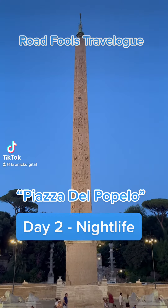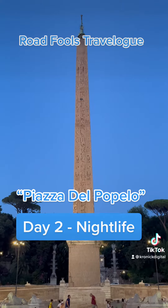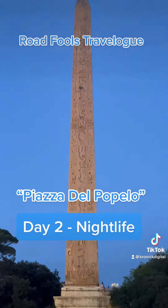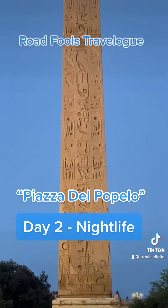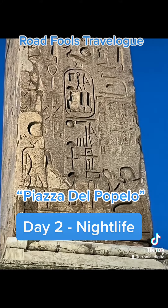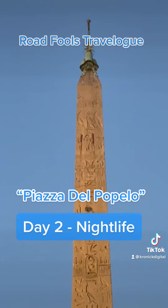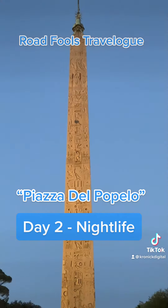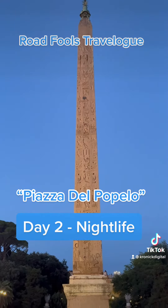We wandered away from the hotel and stumbled across this Egyptian obelisk. You can still see the hieroglyphs on the structure. And at the top, they put a cross. This tells you exactly where they got their religion, their culture, and their architecture from.